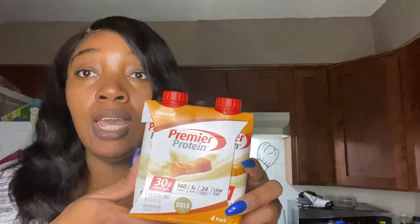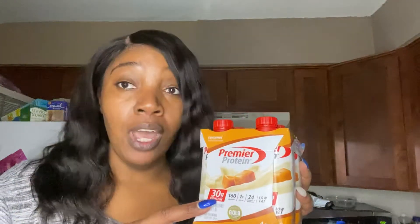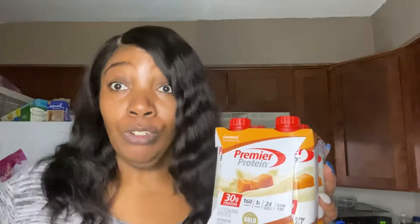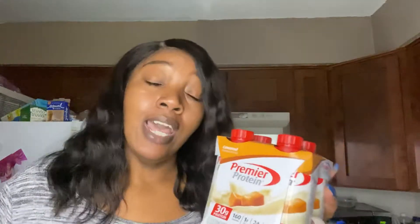Hey YouTube, what's up? It's your girl Miss Wanna back again with another keto video. Today the keto product we're going to be trying is the Premier Protein Caramel drink. I got this because I follow a keto group on Facebook and they've been raving about it. I'm a coffee girl, so my plan is to try it plain first, then try it in some coffee. Let's get started.